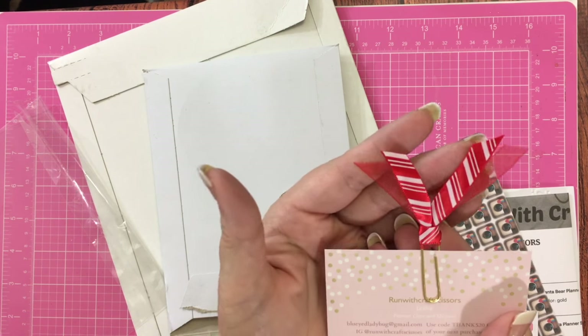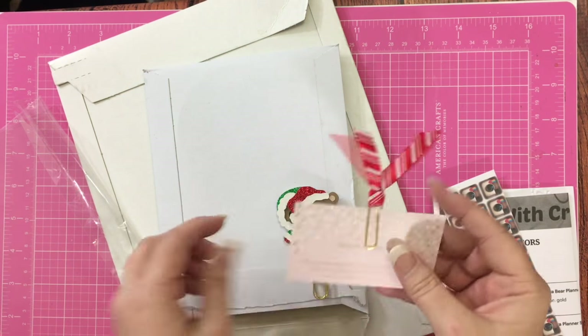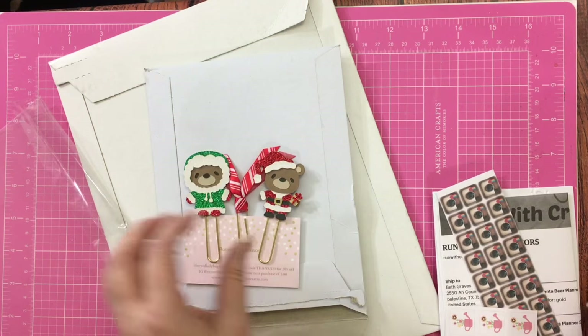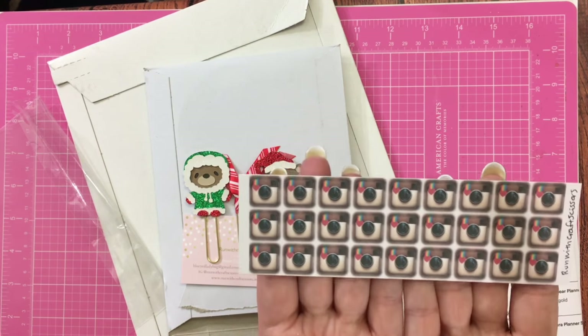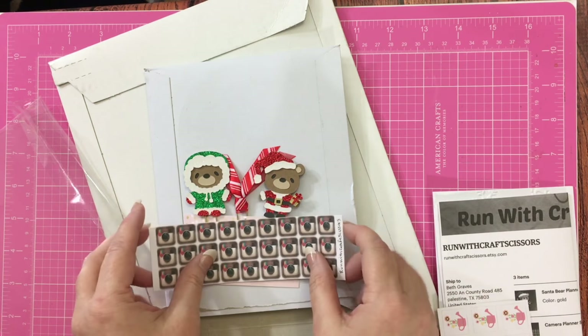Running With Craft Scissors is her channel name and I'll have it linked below. And then she made this pretty candy cane red ribbon clip. And then I went ahead, since I'm getting low on my Instagram stickers, I ordered some of her Instagram stickers because it looks just like Instagram used to look, but without the logo, of course. So I got me a roll of them.